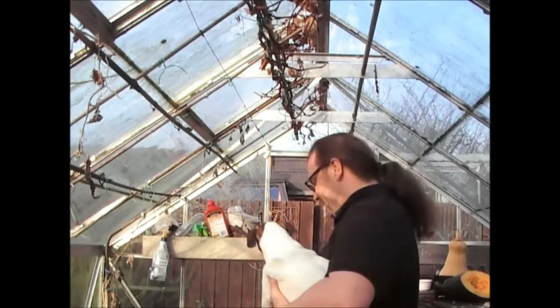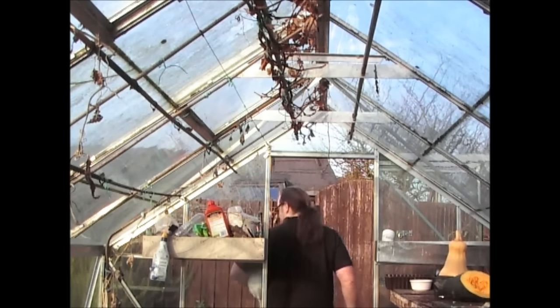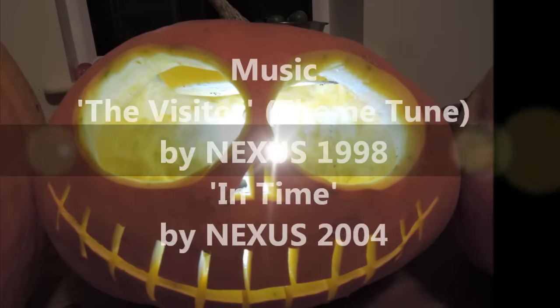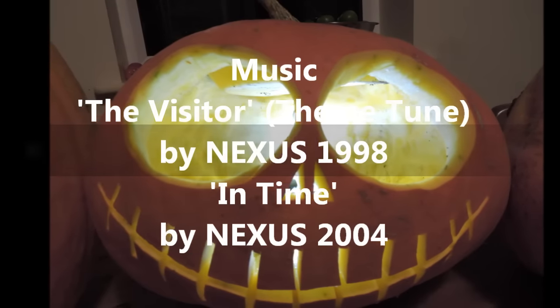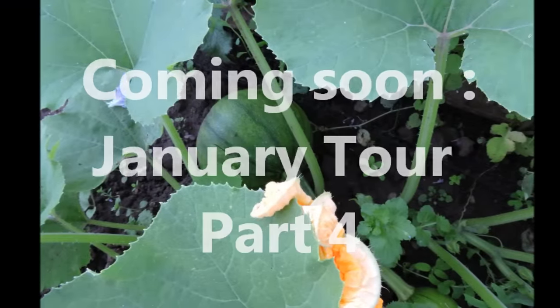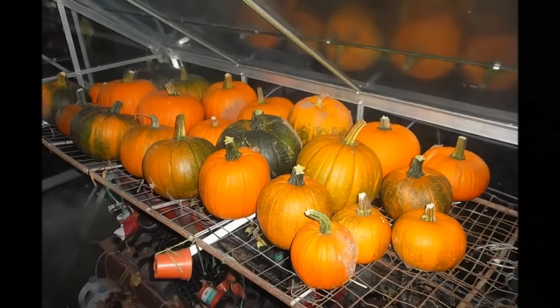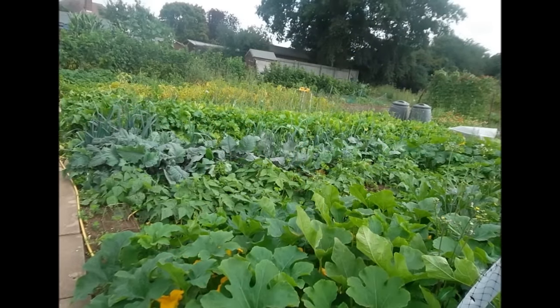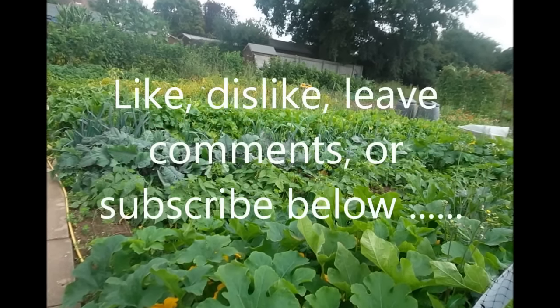I hope this episode has been of some use to you. Please don't hesitate to put any comments or questions below and I'll always get back to you. Me and Dorothy — I'll see you on the next episode of Jim's Old Mac Garden. Thank you.